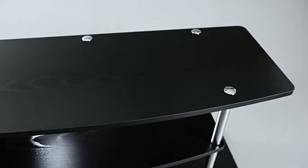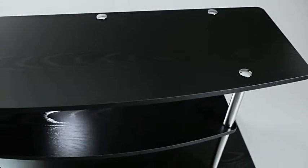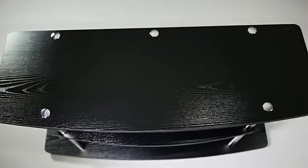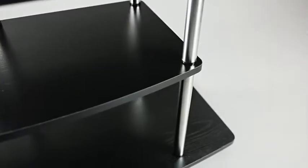The Designs2Go 3-Tier Wide TV Stand is sturdy enough to shoulder flat screen televisions weighing up to 85 pounds, as well as a host of other media components and decorative items.